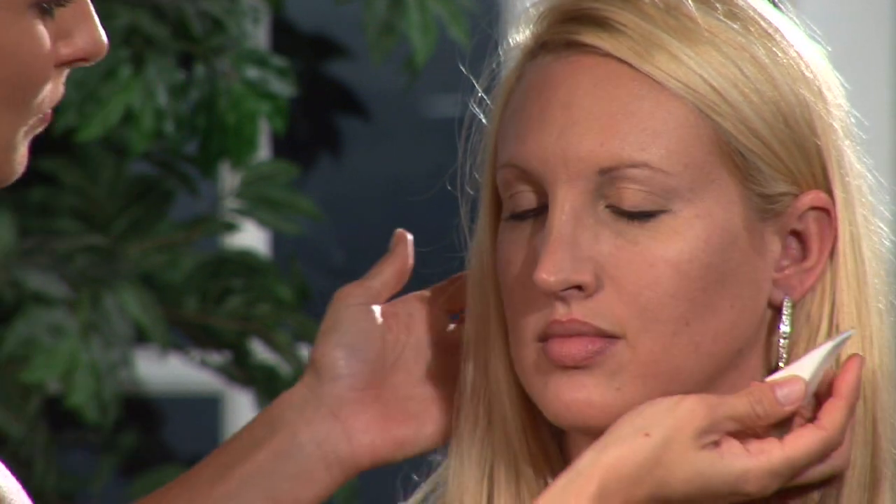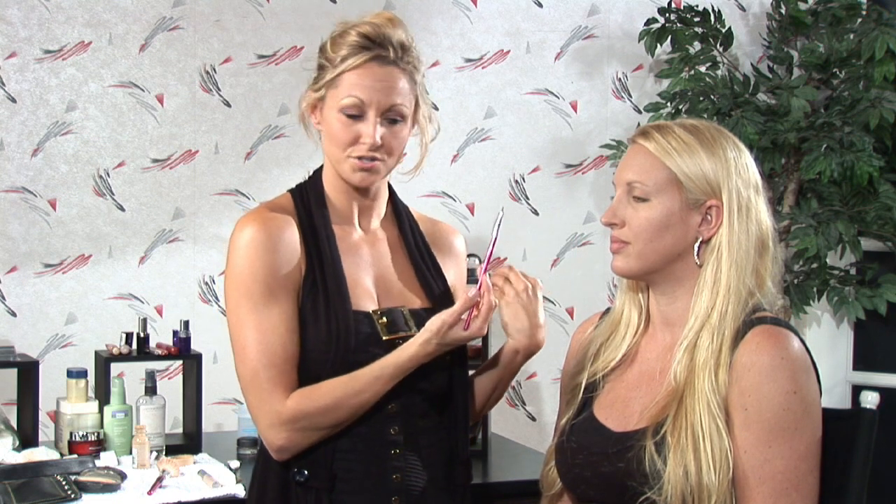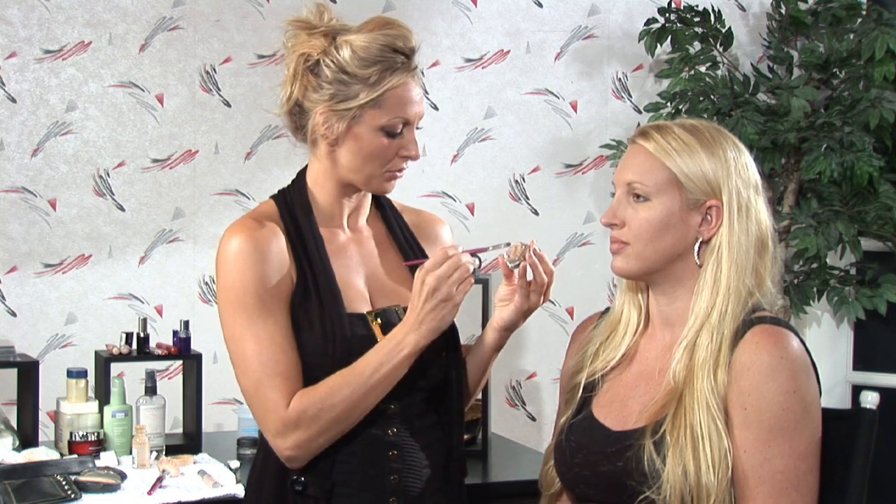We're just going to do the upper section of her forehead, the upper side. And then I'm going to come in with my wet concealer and concealer brush, and I'm just going to go over any areas that might need to be concealed.